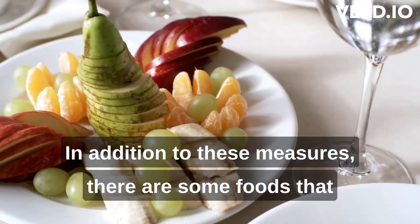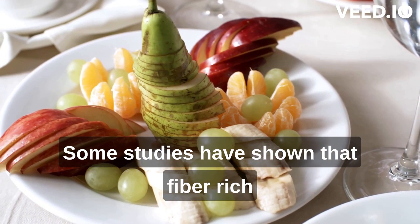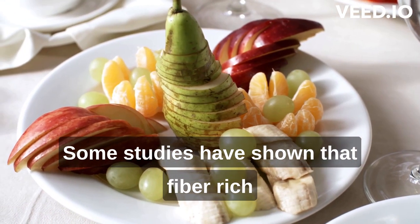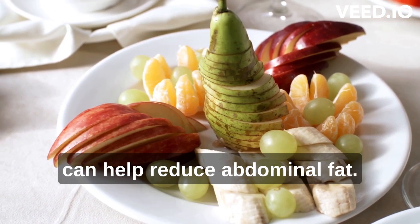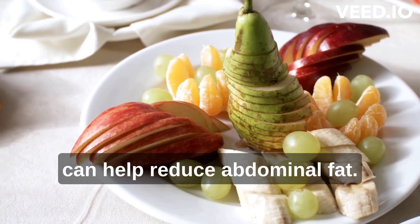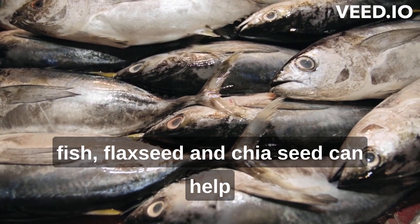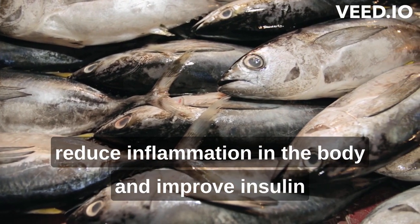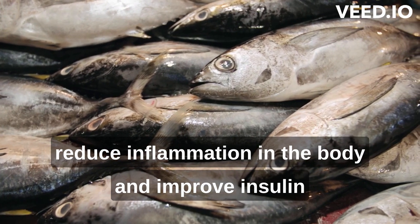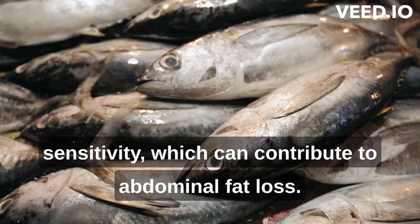Some studies have shown that fiber-rich foods such as fruits, vegetables and legumes can help reduce abdominal fat. In addition, omega-3-rich foods such as fish, flax seed and chia seed can help reduce inflammation in the body and improve insulin sensitivity, which can contribute to abdominal fat loss.